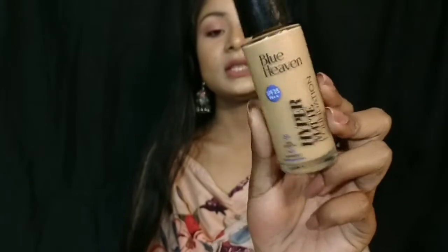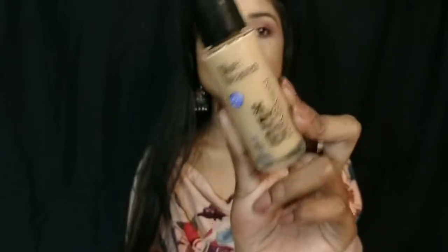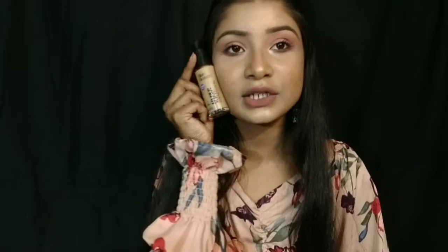This foundation is from Blue Heaven and has SPF 25 PA++++. I have already done a full review on it. It comes in a total of 7 shades — I am in the shade Caramel, which is a perfect match with a little olive undertone. It comes in pump packaging and works well for oily skin and dry skin.